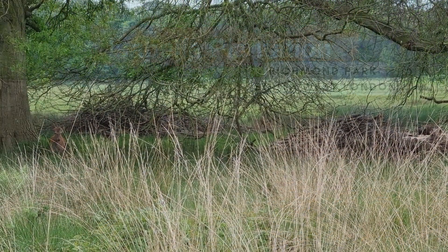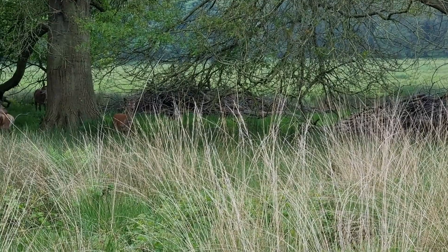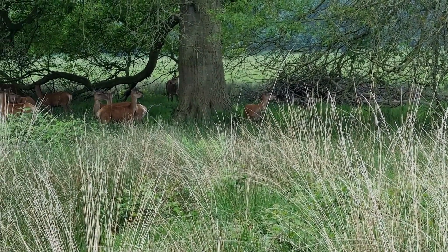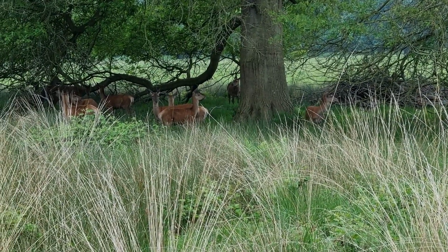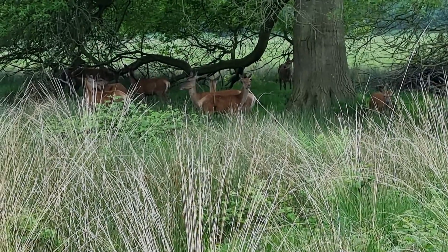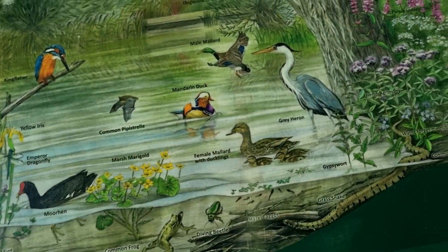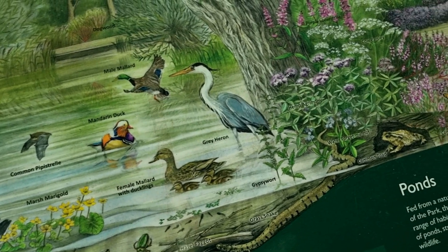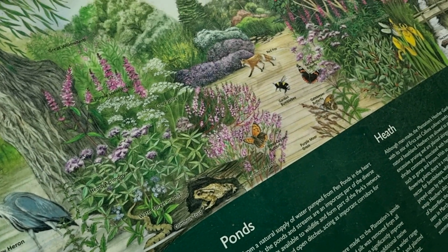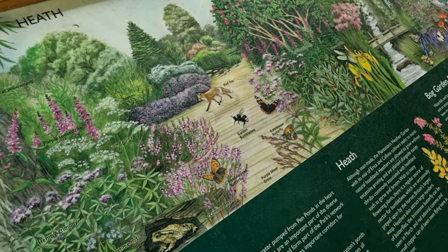Hello everyone, welcome back. In today's video we are bringing you a brief virtual tour of the Isabella Plantation, a beautiful 40-acre woodland garden set within a Victorian plantation established in the 1830s. First open to the public in 1953, it is best known for its evergreen azaleas, which line the ponds and streams and are at their peak of flower in late April and early May.